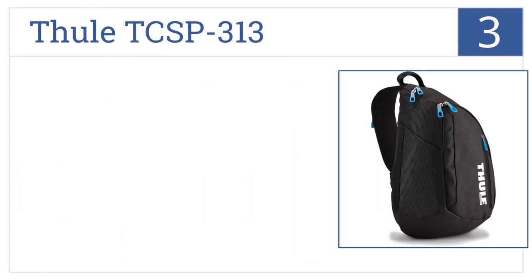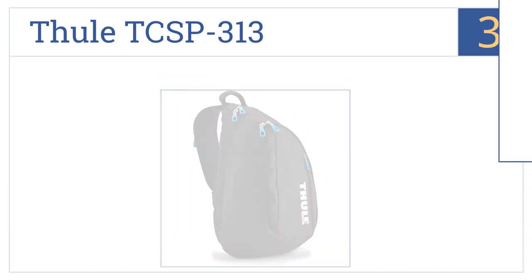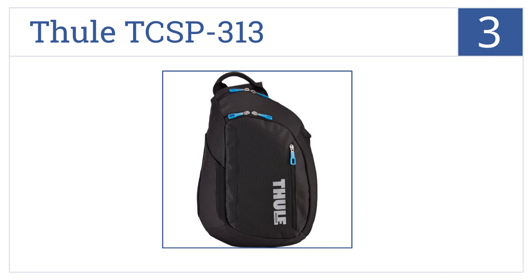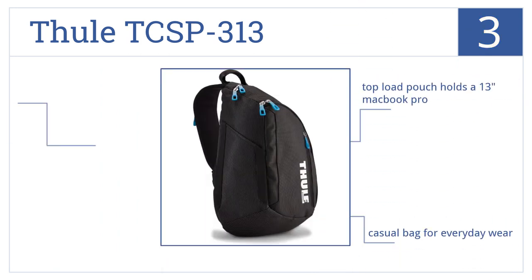Nearing the top of our list at number 3, the Full TCSP 313 will keep you cool with its extra-wide breathable straps and provides easy access with its low-profile design and asymmetrical zippered pockets. It also has a zippered phone pocket in the strap and a top-load pouch that holds a 13-inch MacBook Pro. This is a casual bag suitable for everyday wear.